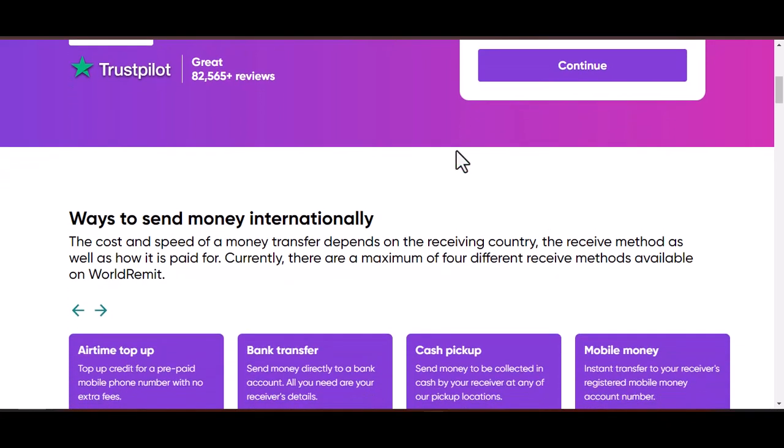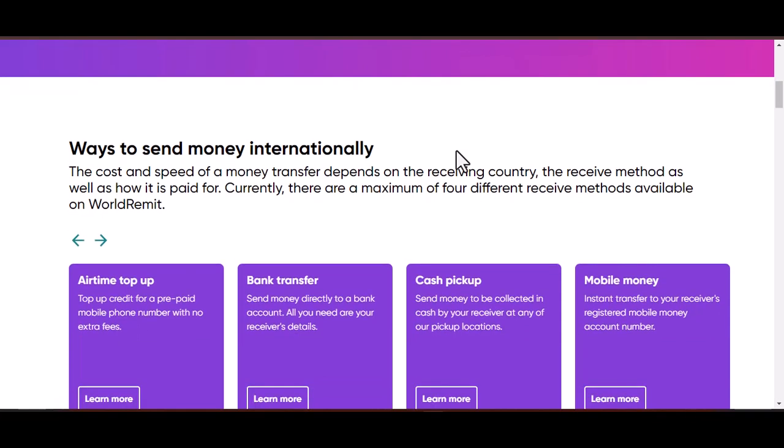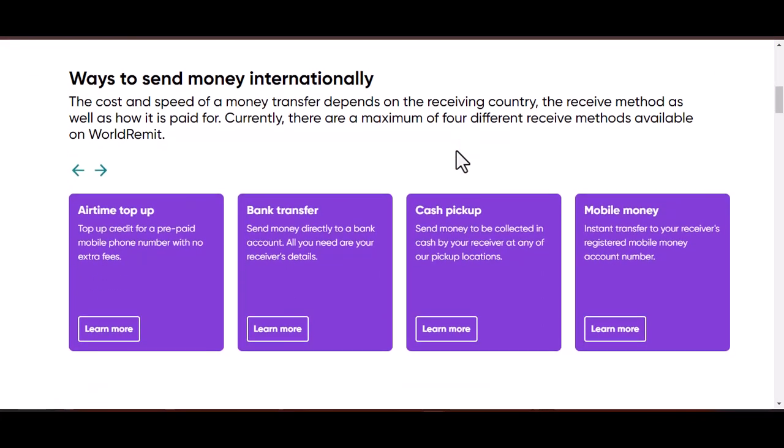Today, we are going to be concentrating on WorldRemit, which is a well-known online money transfer service. If you are a user of WorldRemit and are in need of contacting their customer service team by email, this video is for you.